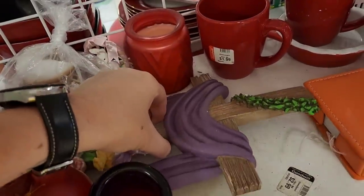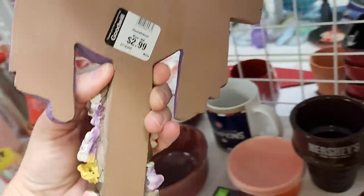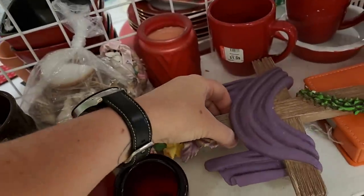And here's the Easter cross — this hobbyist piece. Well, that's not a hobbyist piece. It looks like a hobbyist piece. Perfect for Easter time.